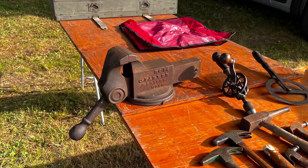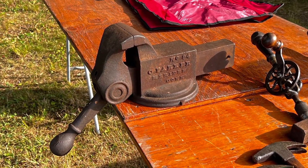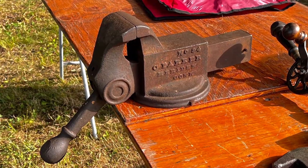Here's an interesting Parker No. 94 lever vise — I've never seen one before. He wanted over $300 for it, but what a beautiful vise that was.